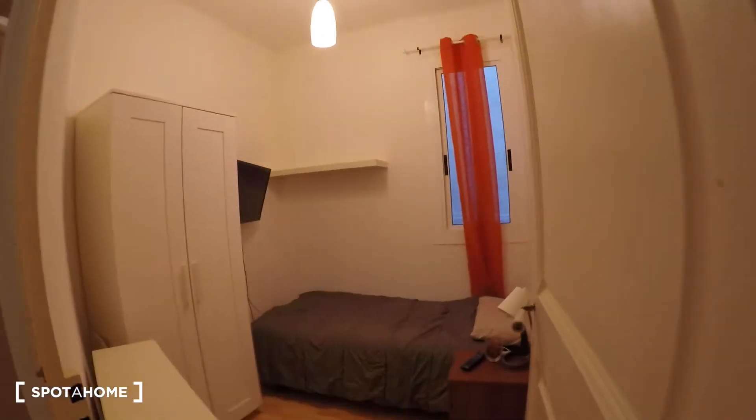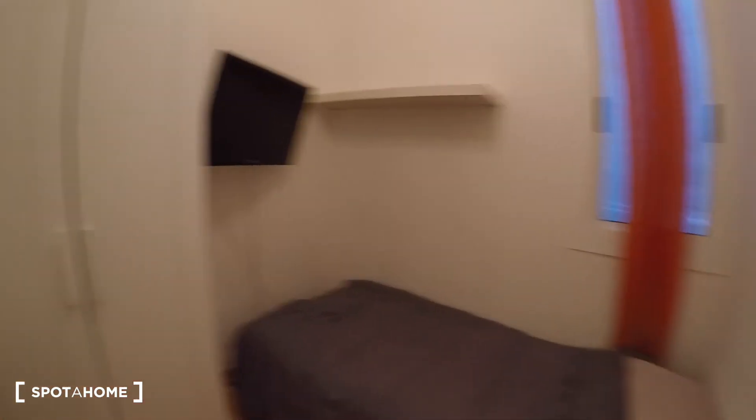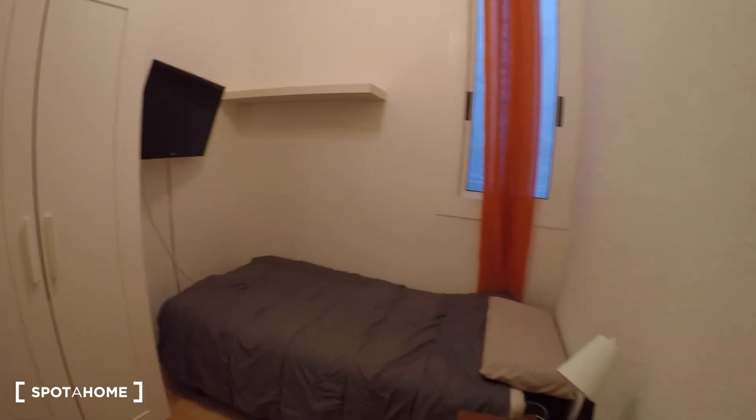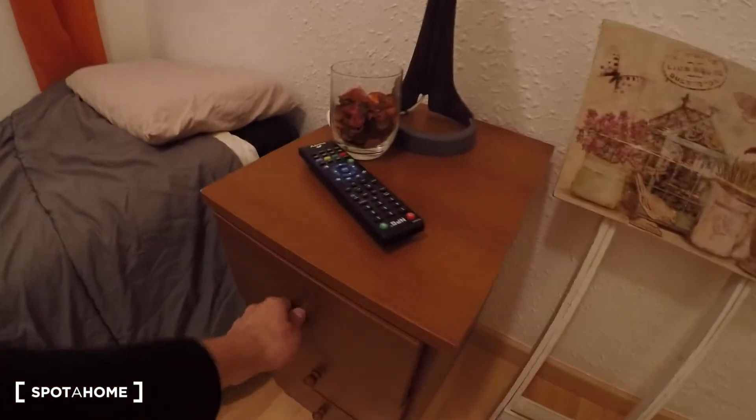Coming here you have bedroom number one and bedroom number two. We will just check bedroom number one since the other one is for the owner. Here is bedroom number one — we have a single bed, a chest of drawers, a lamp, and more drawers. The owner said that everything is quite new.